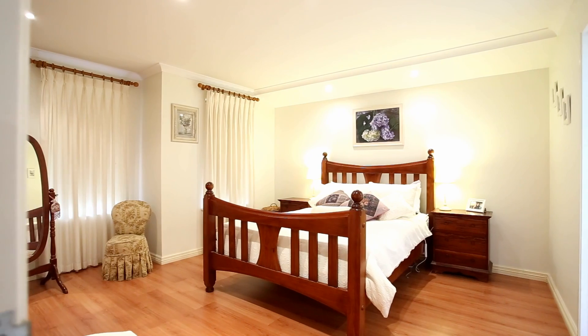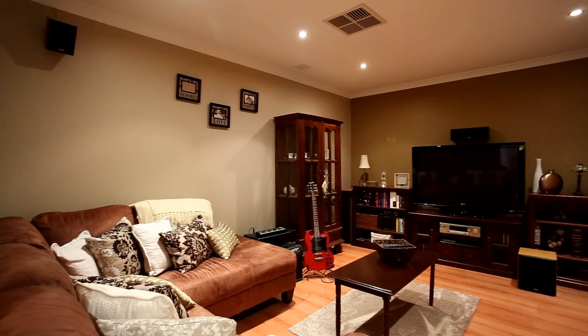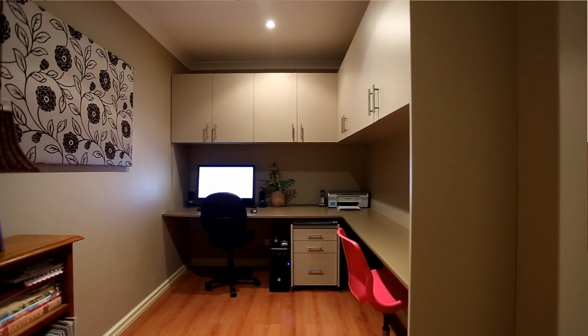King size master bedroom with parents retreat. Separate theatre with surround sound system. And here we are in the study — as you can see we've got loads of overhead cupboard space and a nice big built-in desk, all yours for when you get to move in.